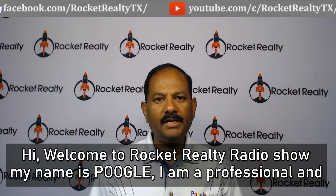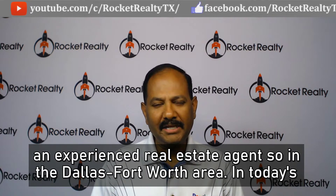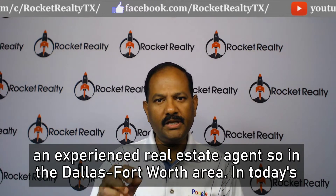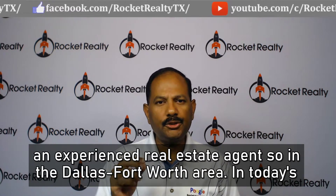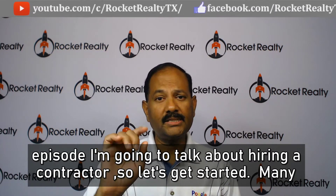Hi, welcome to Rocket Realty Radio Show. My name is Pughal. I'm a professional and experienced real estate agent serving the Dallas-Fort Worth area. In today's episode, I'm going to talk about hiring a contractor. So let's get started.